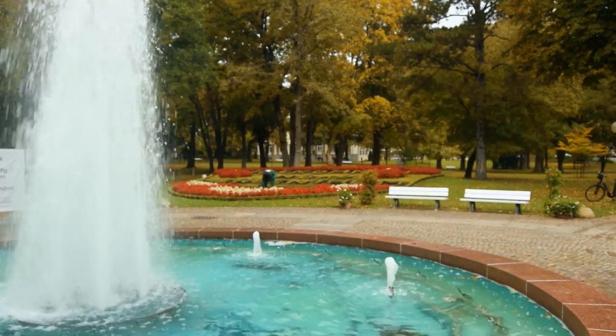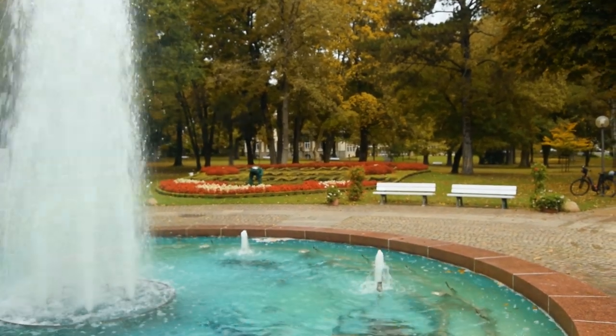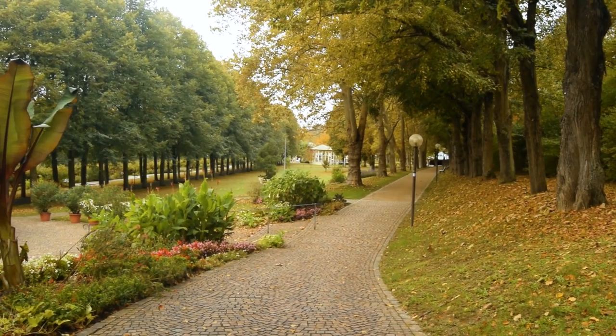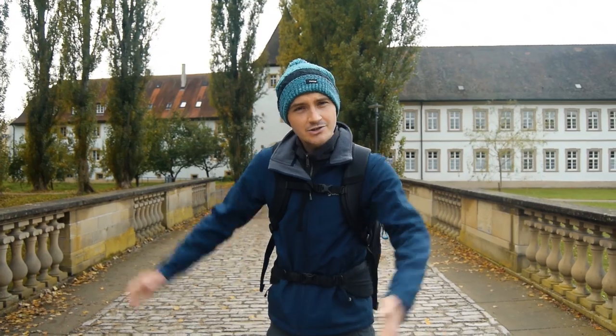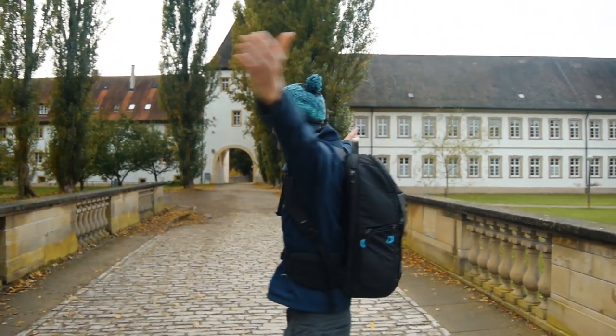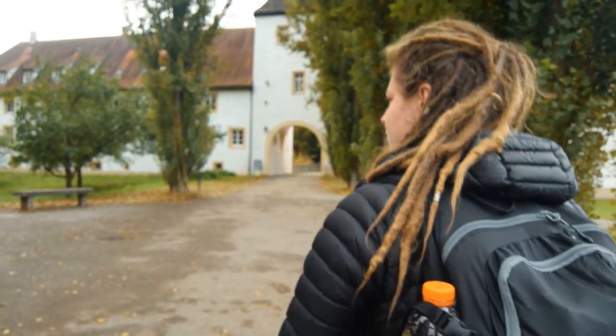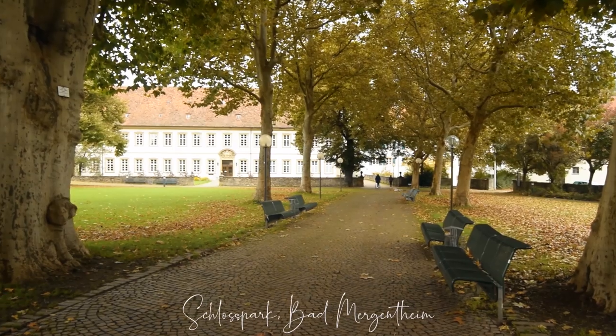Bad Mergentheim is an old spa town known for its mineral water and spa resort; it can be traced back as far as Roman times. Right next to Kerr Park you'll find Schloss Park — these parks border each other and lead you into the town centre.